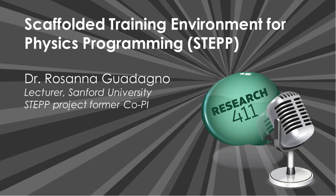Rosanna Guadagno earned her PhD in social psychology at Arizona State University. She currently teaches at Stanford University and was previously a professor at the University of Alabama and UT Dallas, a visiting professor at UC Berkeley, and a program director at the National Science Foundation. Her research examines social influence and persuasion, mediated communication, and gender roles. She is the author of the forthcoming book, Psychological Processes in Social Media: Why We Click. Dr. Guadagno, what qualities are essential for participating on an interdisciplinary research team?